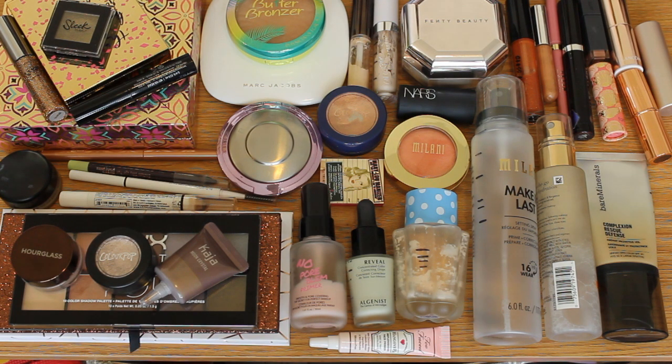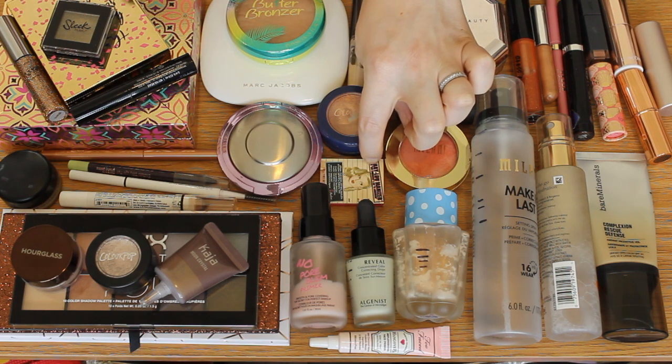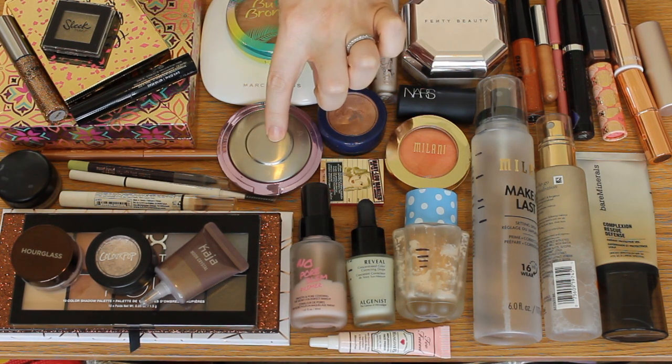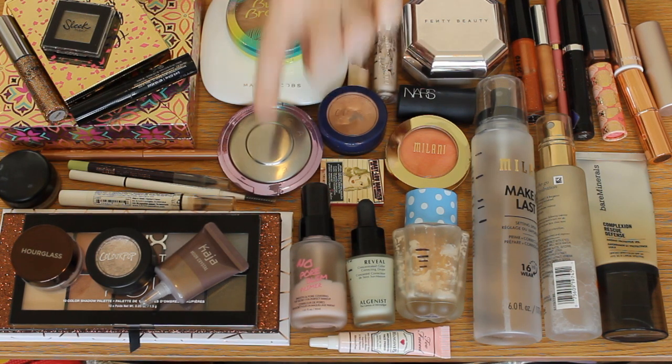For highlighters, I have three. I have a deluxe sample size of the Bom Mary Luminizer in my always 20 in 2020, ColourPop Fire in my A to Z project pan, and Becca's Lilac Geode which is in my Harry Potter project pan. Highlighters definitely take some time to get through, especially since I have a goal to use one of them up entirely.